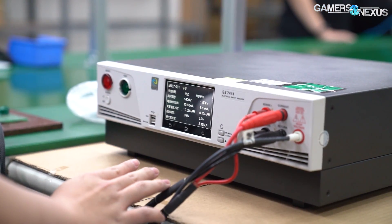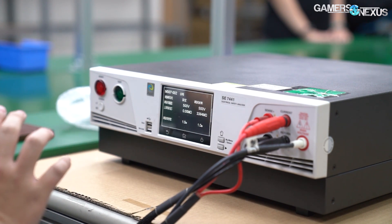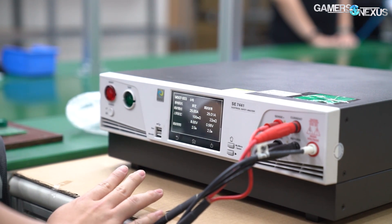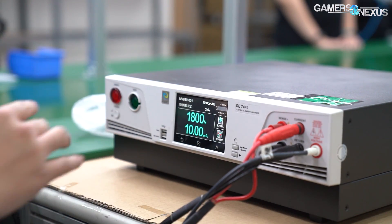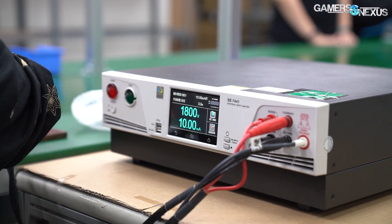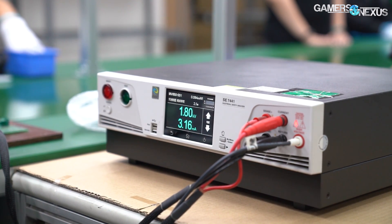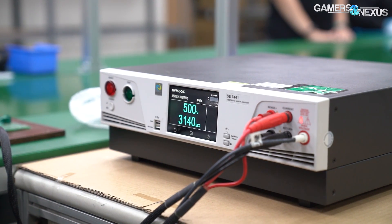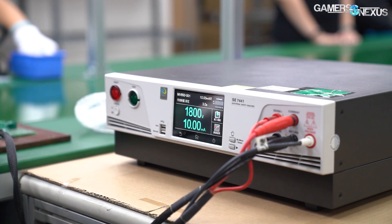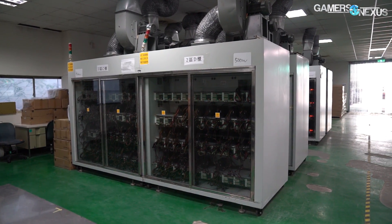At the end of this line is a high potential, or high pot, tester. The PSUs are thoroughly tested before they're ever sent to Taiwan, so this is really just to double check results from the other factory. Three quick tests are performed here to ensure IEC compliance. The factory manager mentioned IEC standards 62368 and 60906 in particular. Two of these are a high amperage test at 8 volts and 25 amps, and a high voltage test at 1800 volts and 10 milliamps. If the power supplies fail these or the earlier software tests, they're shipped back to the original factory for repair.